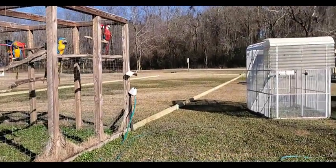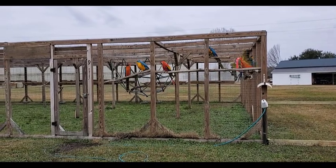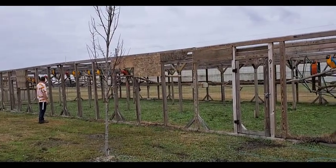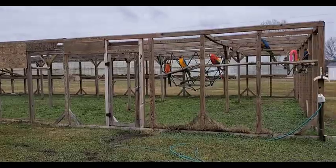Right now we are expanding the largest of our macaw aviaries. The largest macaw aviary we have right now is 36 by 80 by 8 feet, and we are laying out lumber and will soon erect an additional wing to add another 100 feet of space for the macaws to fly freely.